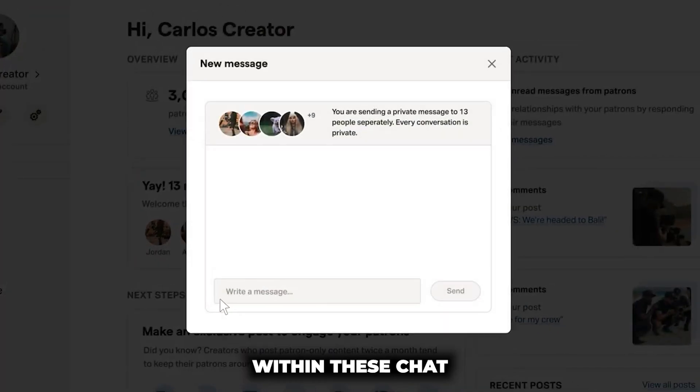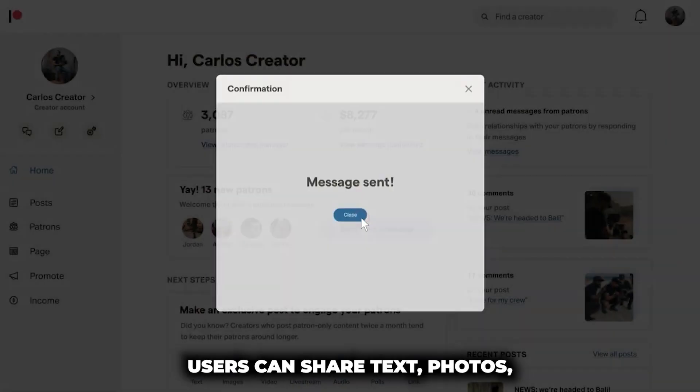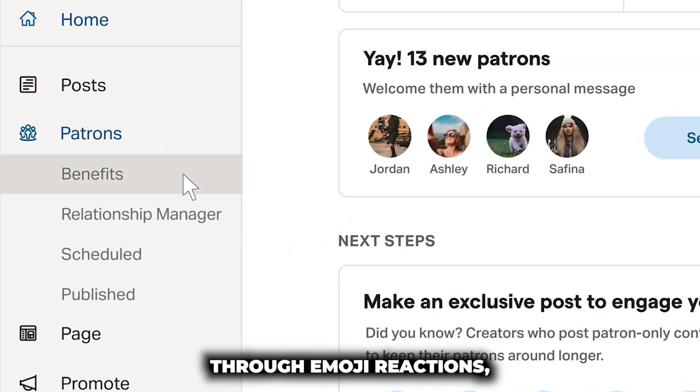The customization options within these chat rooms are extensive, with creators being able to personalize chat room names and topics. Users can share text, photos, and express themselves through emoji reactions, creating a dynamic and engaging atmosphere for interaction.